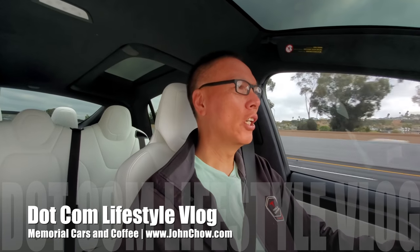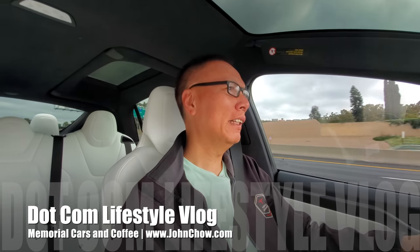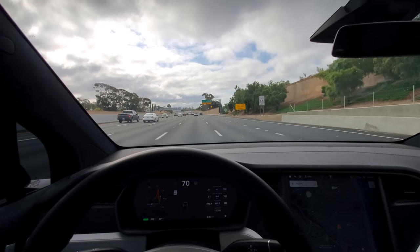Hey everyone, John Chow here from JohnChow.com and welcome to another video. Right now I am on my way to the San Clemente outlet for the weekly Cars and Coffee meetup. And yes, it's going to be a good show. The sun is coming out, a little overcast right now, but it's not raining so I'm expecting a lot of cars. So let's go check it out.